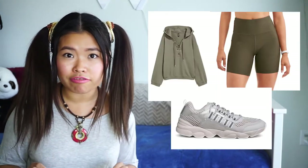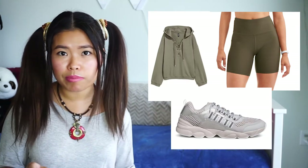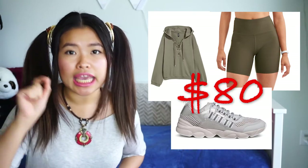So in total, this whole entire outfit, if I was to go and buy it, would only cost me $80, in comparison to the $1,300 that I would never ever spend.